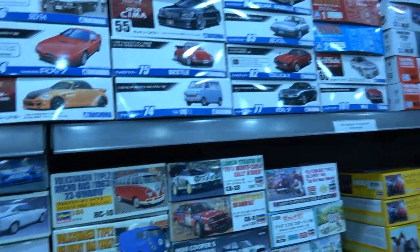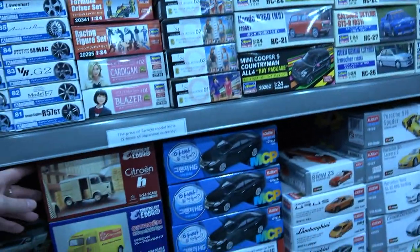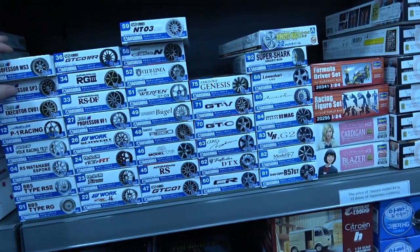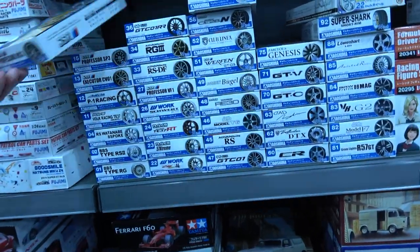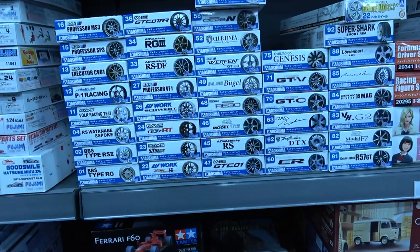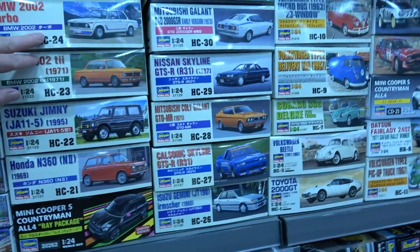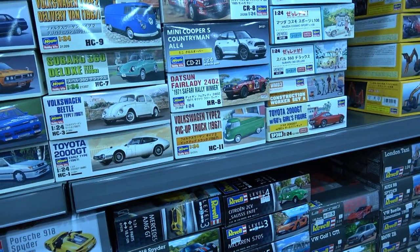Look at the top shelf if you want something big to bring home. They've got the Airbrush kits as well. If you're into customization of 1/24 scale car kits they have all the add-on extras — wheels and all that. And some of the older Hasegawa boxings of car kits, a lot of which are being re-released now by Hasegawa, which is great news.